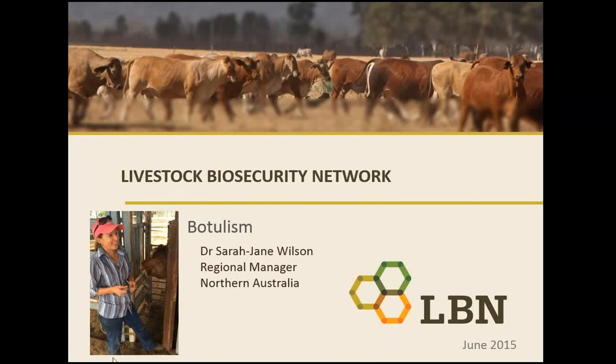Hello and welcome to this webinar on botulism, brought to you by Leading Sheep and the Livestock Biosecurity Network. My name is Sarah-Jane and I'm the Regional Manager for LBN in Northern Australia.